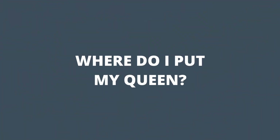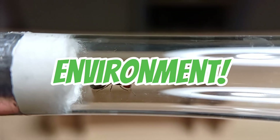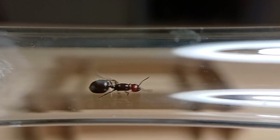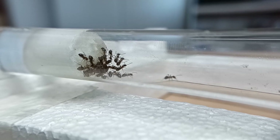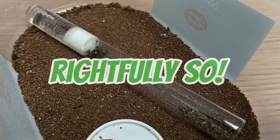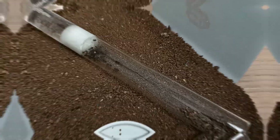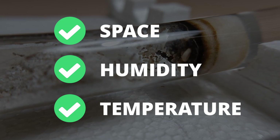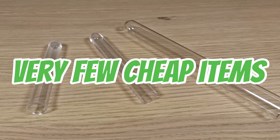Once we have our little queen ant, it's time to place her in a comfortable and safe environment. One of the best founding nest options is the so-called test tube setup. This type of setup is considered by most ant keepers to be the gold standard of founding nests, as it best recreates the environment a young colony experiences in the wild, replicating the same amount of space, humidity, and temperature. You can easily make this with very few cheap items you may already have at home.